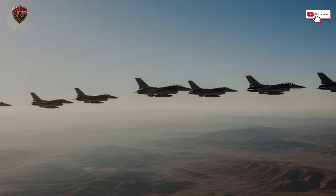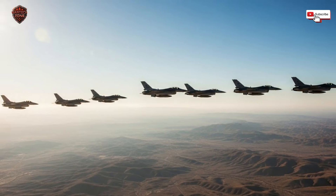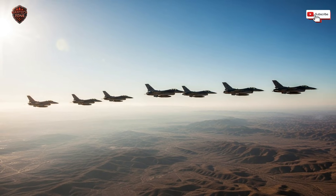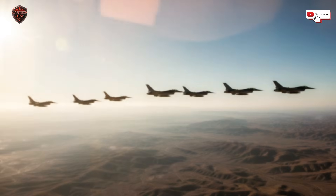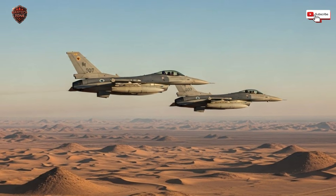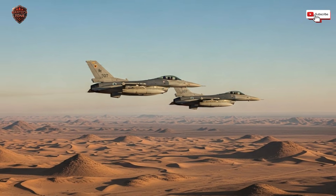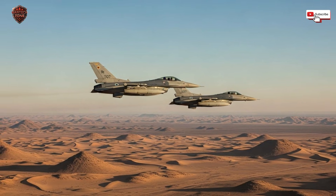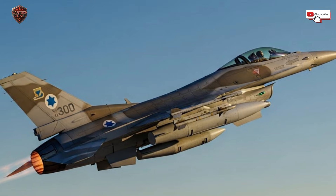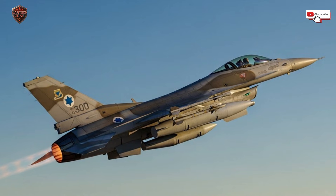This Israeli method is a lesson in pragmatic innovation — solving the real problem, not the assumed one, and focusing resources on what delivers the biggest combat payoff. They looked at the modern battlefield, saw that information is king, and built their entire upgrade strategy around dominating the information war. This is the future of air combat. It's not about building a slightly faster jet — it's about building a smarter network. The next generation of pilots won't just be flyers; they'll be battle managers, orchestrating a cloud of sensors and weapons from their glass cockpit. The aircraft that sees first, shares first, and decides first will own the sky. And that aircraft doesn't need a new engine — it just needs a better download.